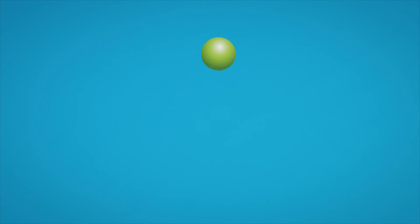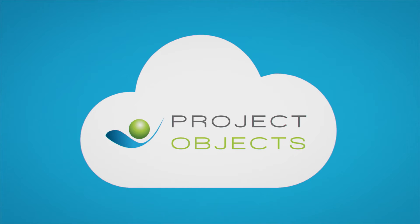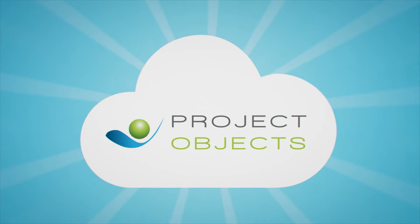Project Objects offers a single comprehensive solution that can support the delivery of large-scale enterprise-wide initiatives, as well as more straightforward business-as-usual projects and tasks.